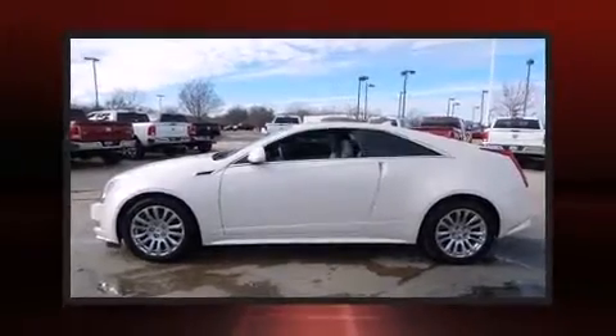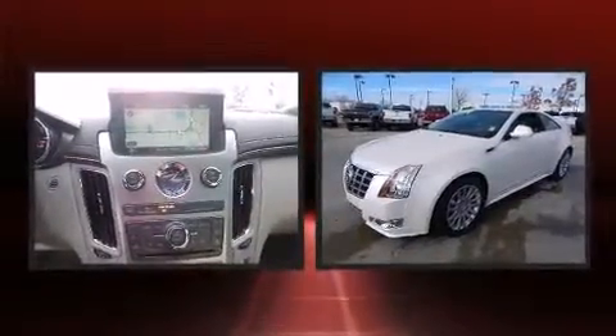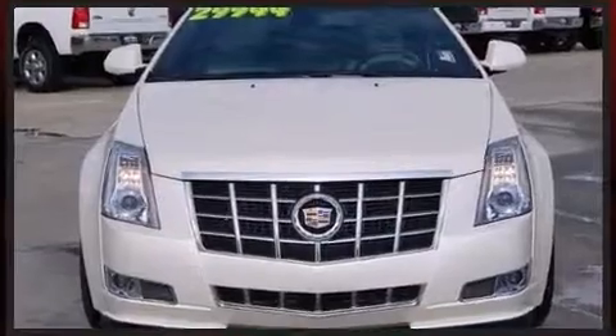A wealth of standard features mean that you no longer have to sacrifice, such as remote keyless entry, a blind-spot monitoring system, heated and ventilated seats, and a split-folding rear seat.